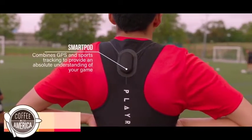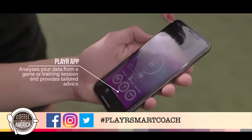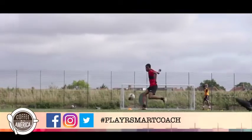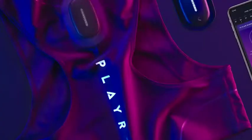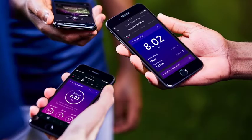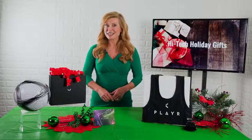Thereafter we can look at the data with an aim of improving performance and getting right into the detail of what athletes are doing during a game of football. The Player System has the SmartPod, the SmartVest, and SmartCoach app. With SmartCoach you can match your training data against the best players in the world.